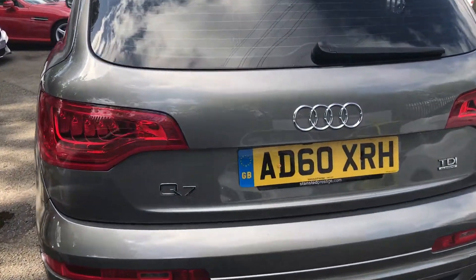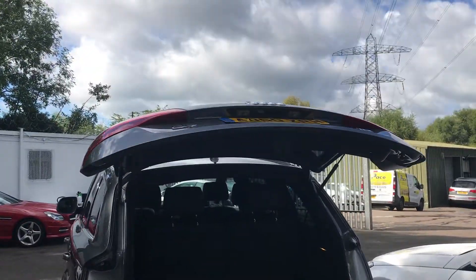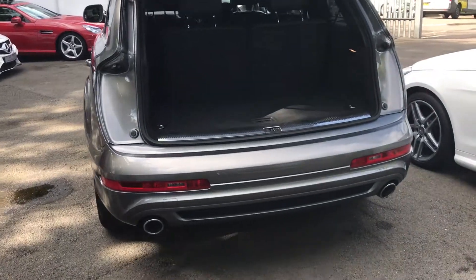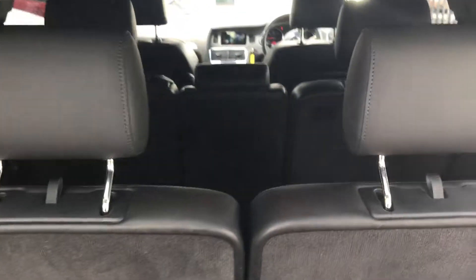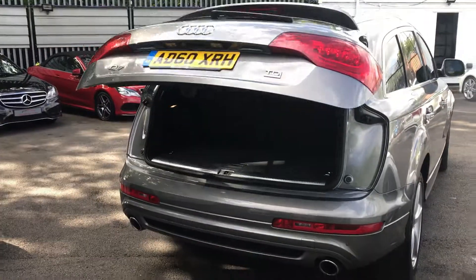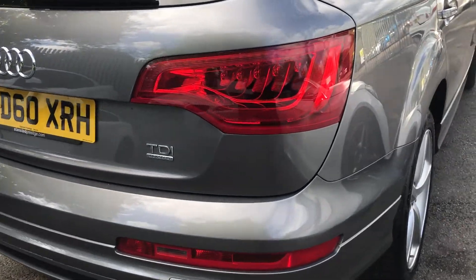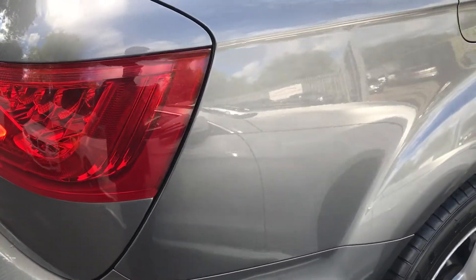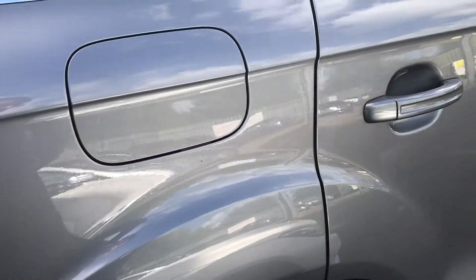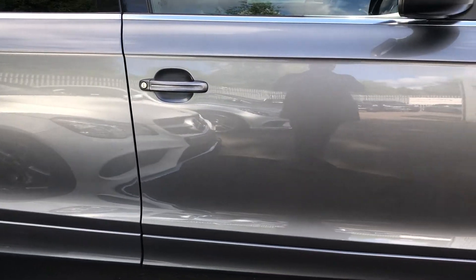It's got privacy glass. To show you the electric boot — you've got your seven seats up, and you can put them down as well if you want. One of the cleanest cars I've seen — you can see there are no marks, no scratches. A really clean car.